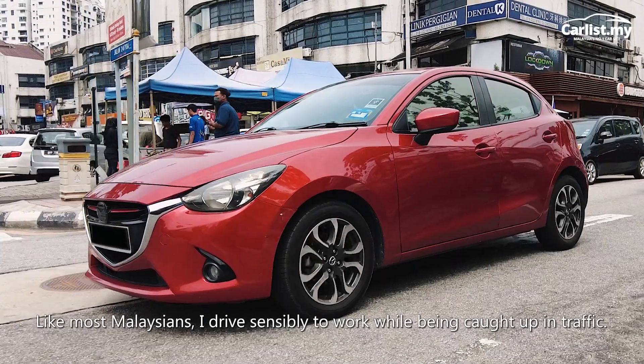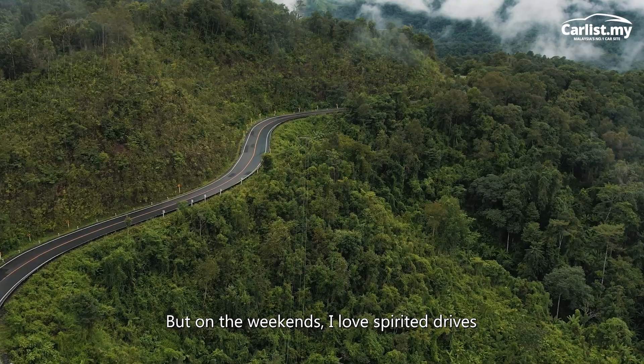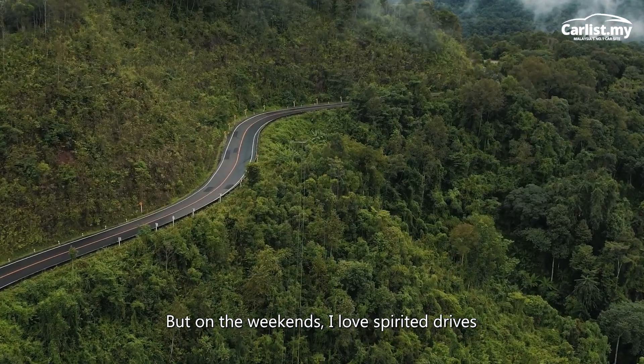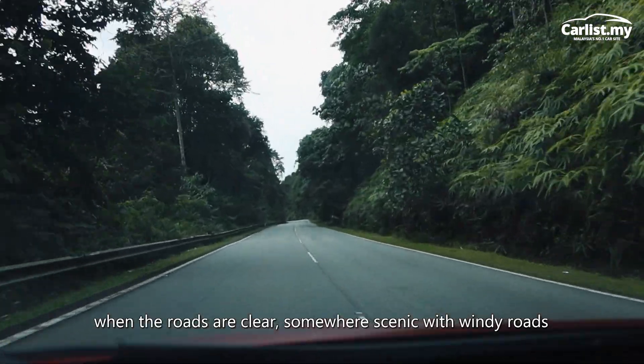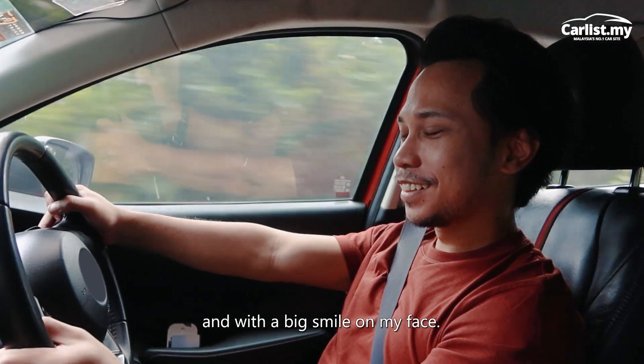Like most Malaysians, I drive sensibly to work while being caught up in traffic. But on the weekends, I love spirited drives when the roads are clear, somewhere scenic, with windy roads, and with a big smile on my face.